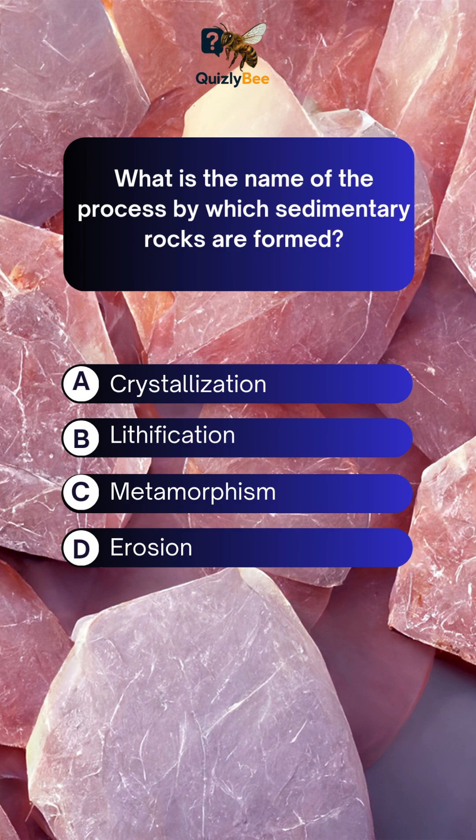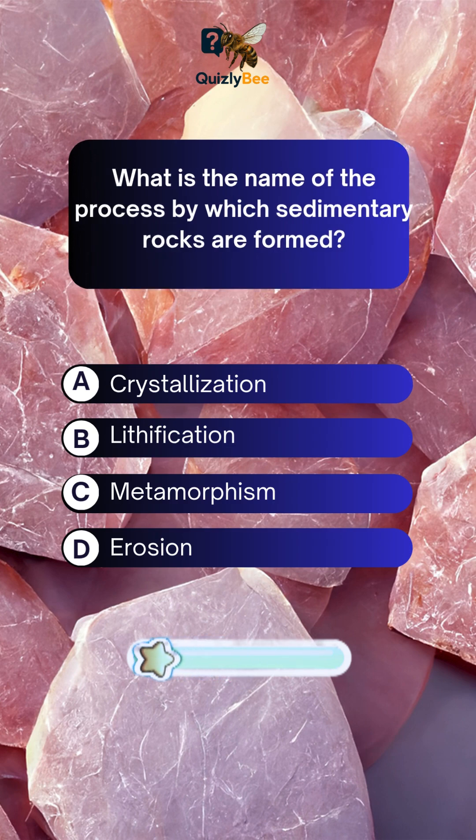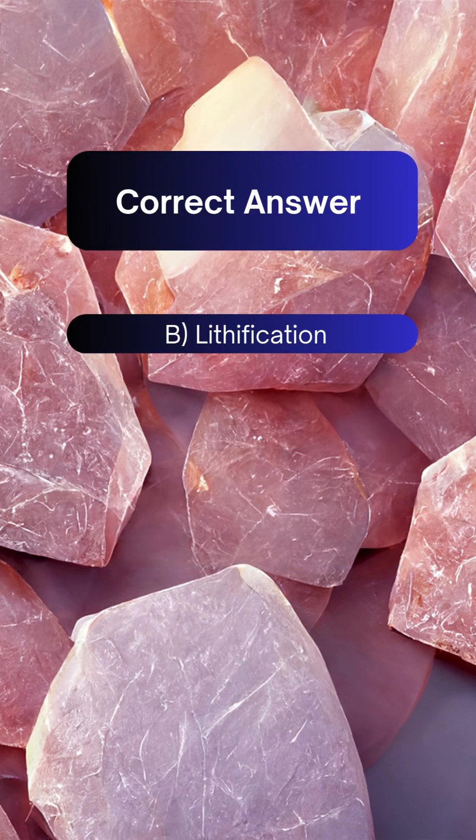What is the name of the process by which sedimentary rocks are formed? A. Crystallization B. Lithification C. Metamorphism D. Erosion. Answer: B. Lithification.